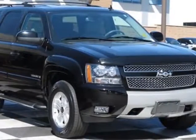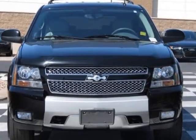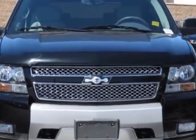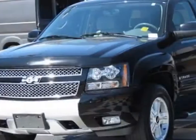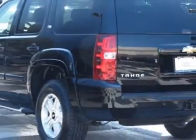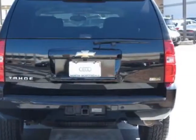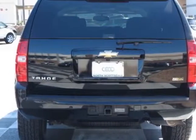Look at this 2009 Chevrolet Tahoe. Carfax has certified this Tahoe as having one owner. This Tahoe has just under 97,000 miles. This vehicle has a limited warranty. This vehicle gets an estimated 14 miles per gallon in the city and an estimated 20 on the highway.